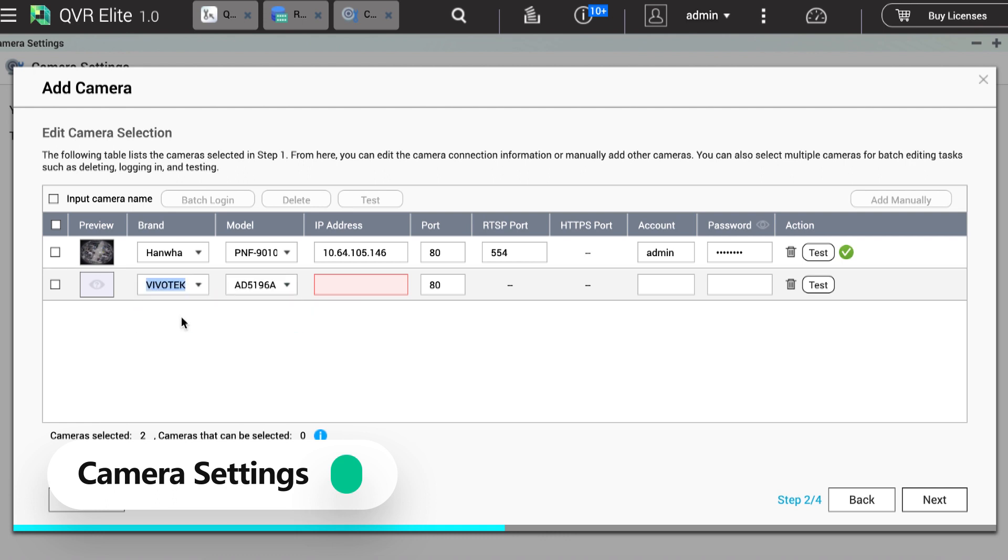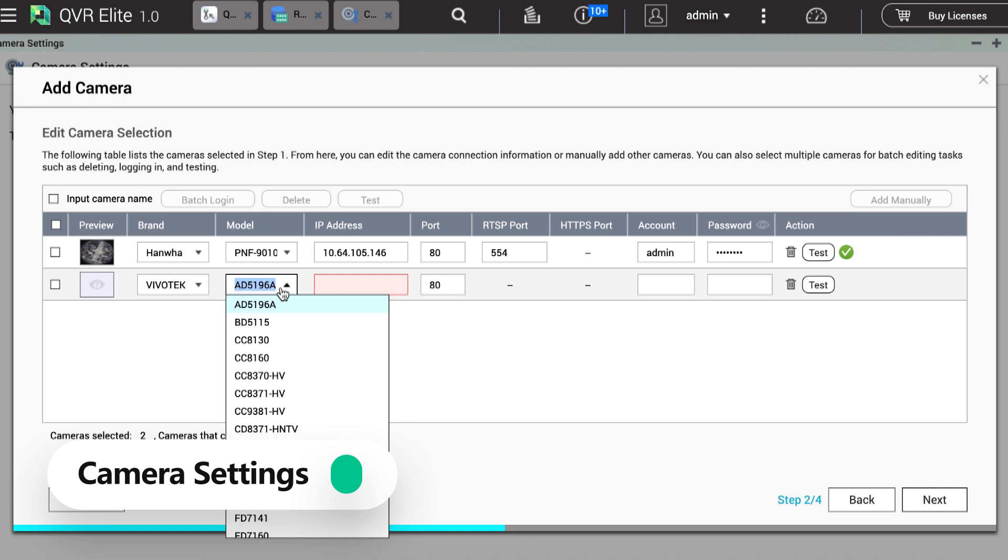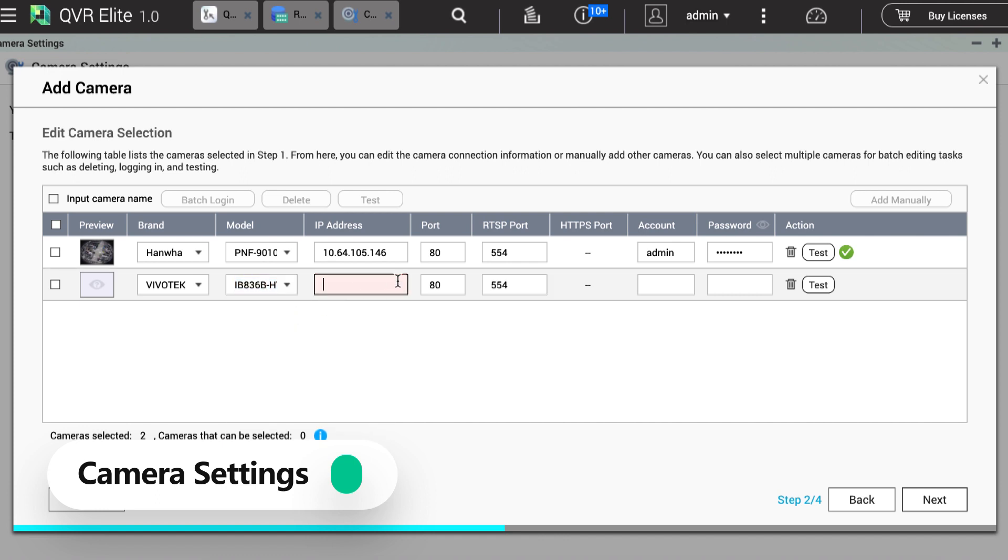Click Test to verify if the account and password are correct. If you want to add a third camera in QVR Elite, you can subscribe to the channel licenses you need on the QNAP software store.